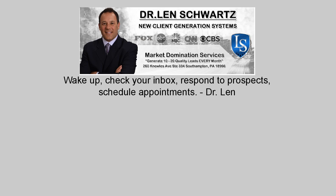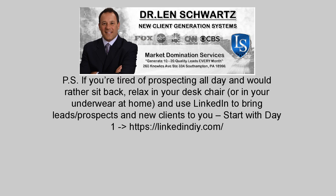Dr. Len. P.S. If you're tired of prospecting all day and would rather sit back, relax in your desk chair or at home, and use LinkedIn to bring leads, prospects and new clients to you — start with day one at HTTPSLincolnG.com.